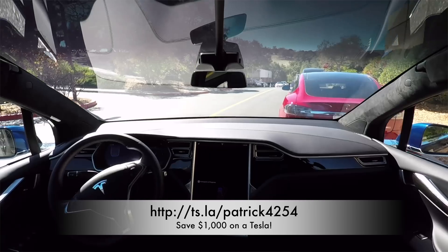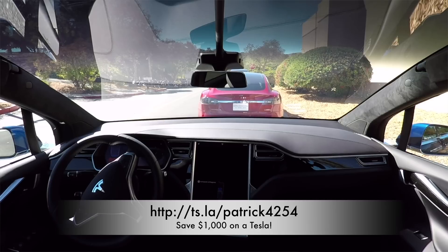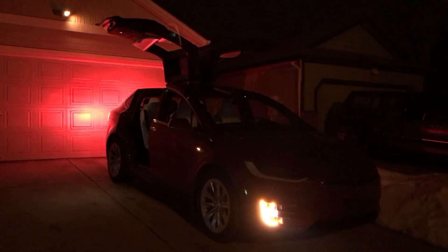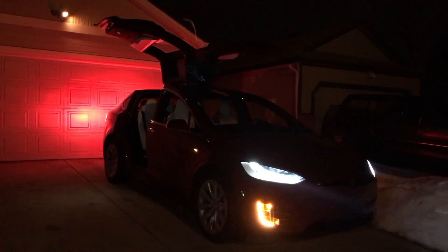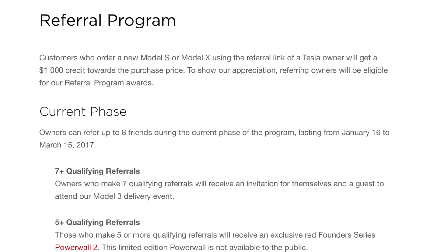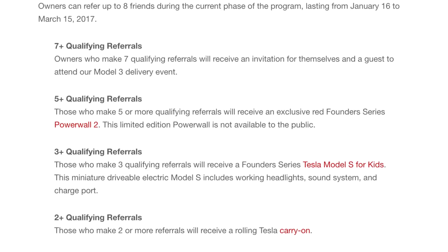When you use a referral code — mine is in the description below — you'll save $1,000 on your Tesla. For the quarterly referral program running until March 15th: if I get seven referrals, I'd receive an invitation to the Model 3 delivery event. Five qualifying referrals gets an exclusive Red Founder Series Powerwall 2 — a limited edition not available to the public. Three qualifying referrals gets a Founder Series Model S for kids — the miniature drivable electric Model S with working headlights, sound system, and charge port, the Radio Flyer one. Two qualifying referrals gets a rolling Tesla carry-on suitcase. But getting to that Model 3 delivery event would be amazing.